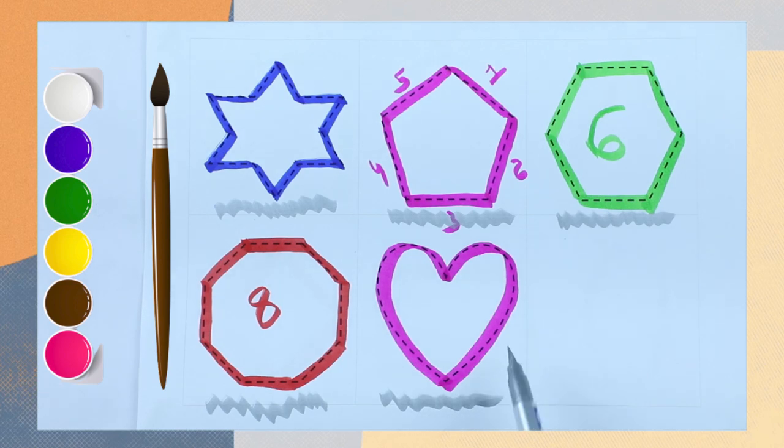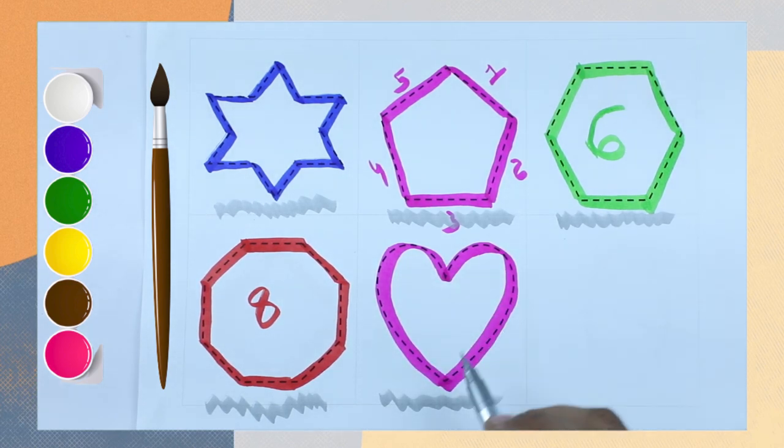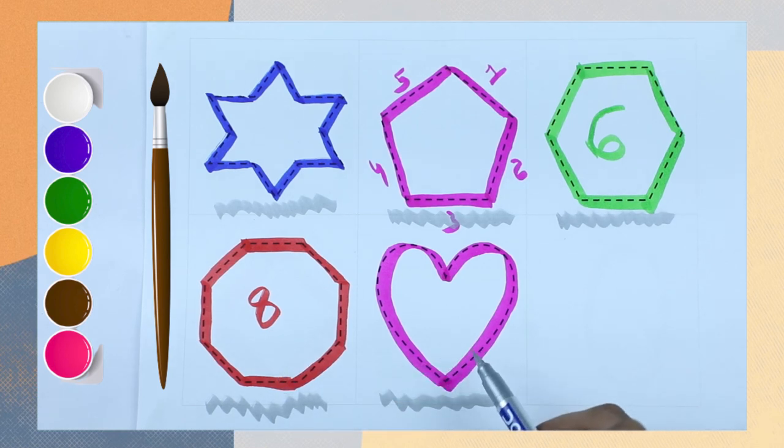And which shape is this? Heart. Pink color with heart. Yay! It's star, pentagon, hexagon, octagon, and heart.